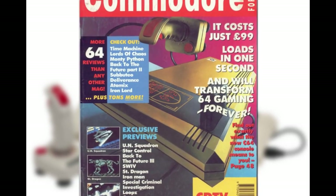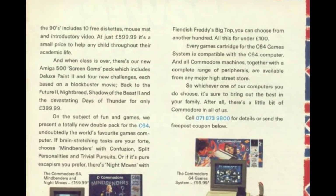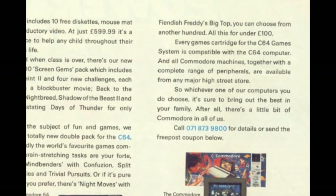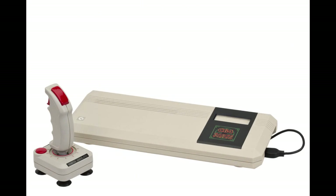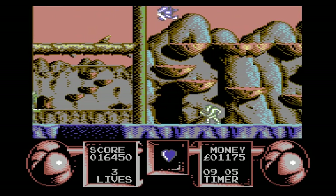The 64GS released to much fanfare from Commodore itself, with a £99 British price tag and the promise of a hundred games for the system by Christmas. It shipped with a four-game cartridge that featured International Soccer, Klax, Flimbo's Quest, and Fiendish Freddy's Big Top of Fun.